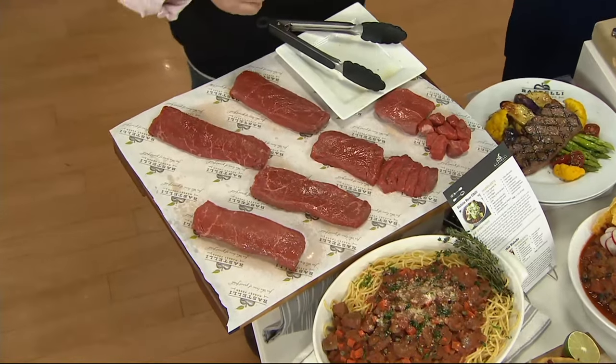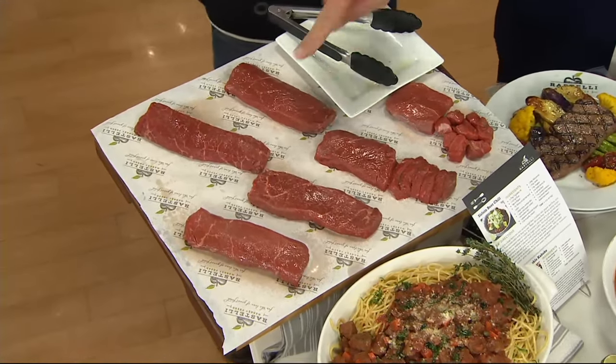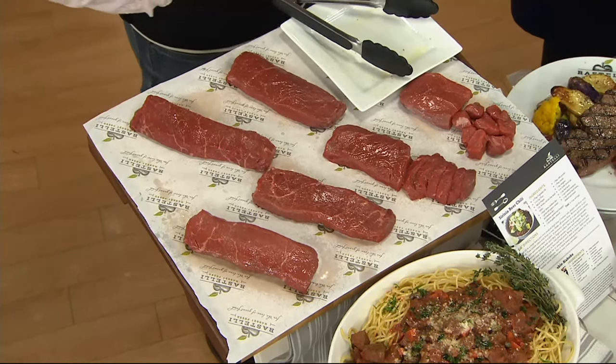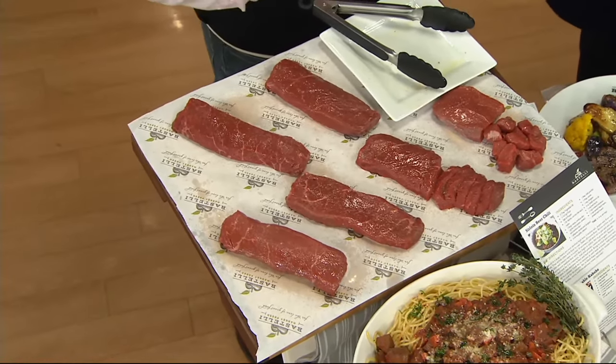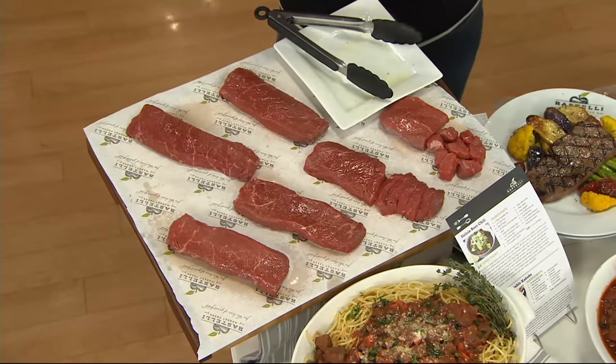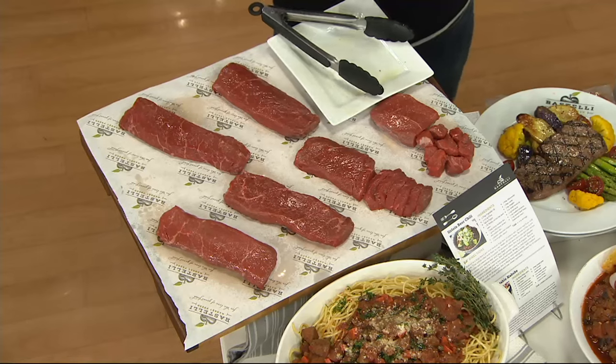The white lines in the steak are what you're looking for — that's exactly it. Those white lines are where you get the tenderness and the little extra flavor from the tiny bits of fat. And that's how the USDA looks at that piece of meat and grades it as high as it is.